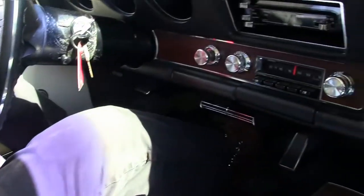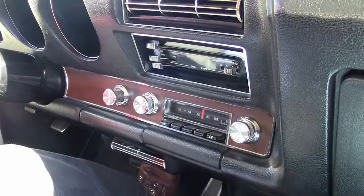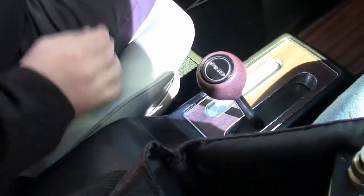One nice thing I've really liked about this car since we've got it is you bump the key and it starts. Just a real nice, well done car.